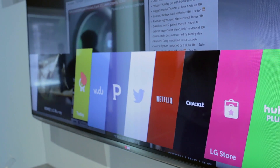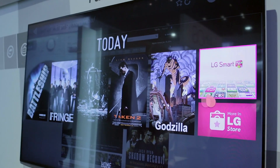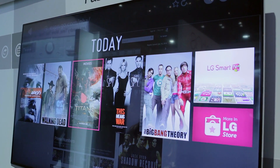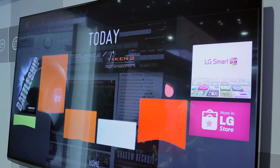You can connect it to the internet, and it has an on-screen display that allows you to switch between apps, the TV, and multiple different things all in real time without any stutter or lag whatsoever. It's very intuitive, very quick, and really efficient.